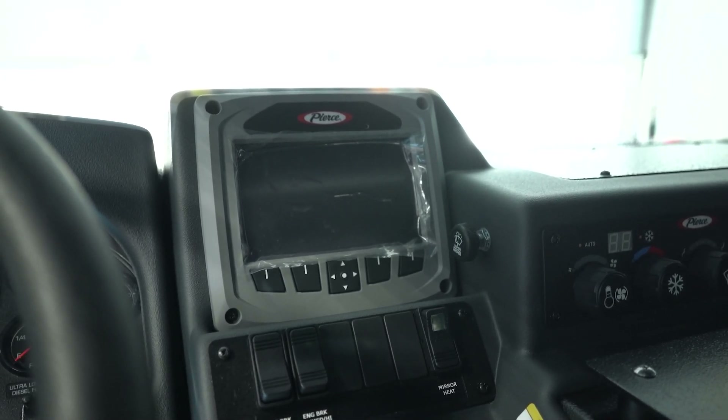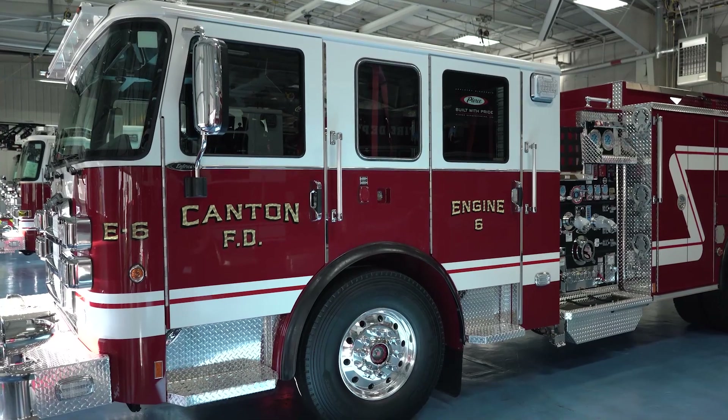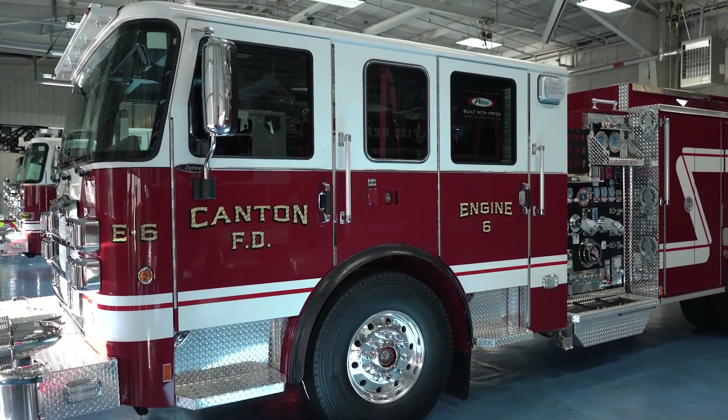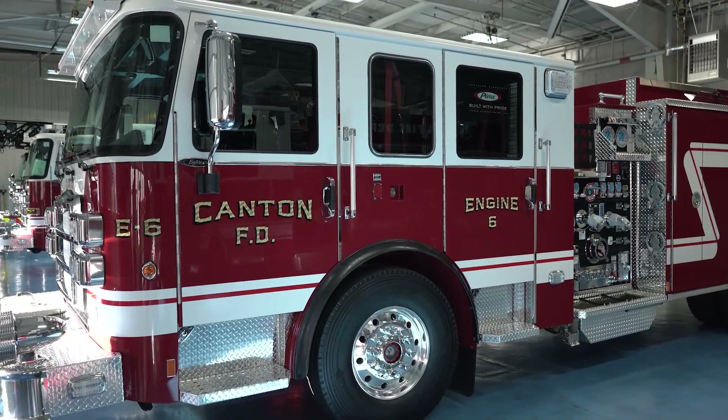It's much easier for us for maintenance purposes and diagnostics. When we're choosing our cab layout, we were looking for something that was simple, firefighter-friendly, easy to clean, and easy to maintain.